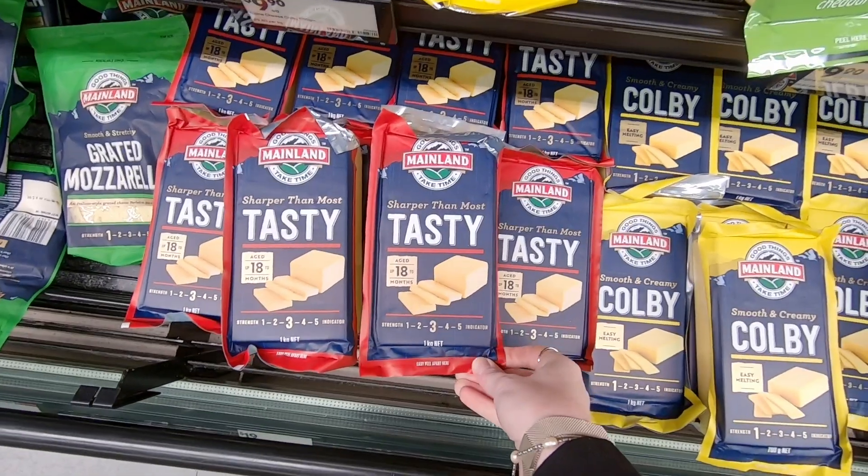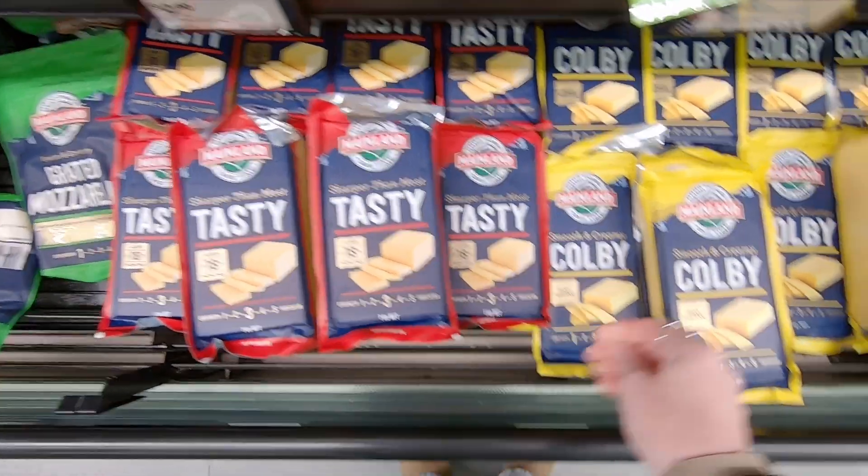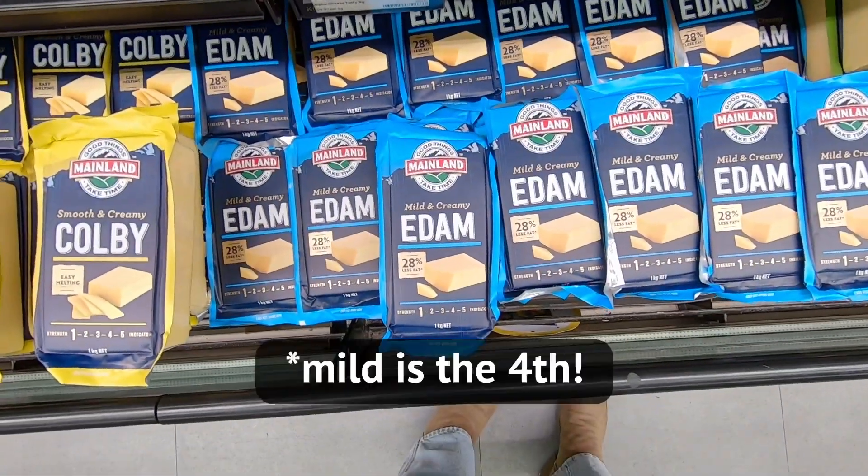Now let's talk about cheese. If you're a cheese connoisseur like myself, I love cheese — it's my favorite thing in the entire world — you're going to notice some differences when you come to New Zealand. There are three main types: tasty cheese, Kobe cheese, and Edam cheese. Kobe is by far my favorite. It's super delicious, super creamy. It's kind of like mozzarella-ish — more like a brick mozzarella that you would buy in North America. It melts really well. I always put it on pizza and things like that.